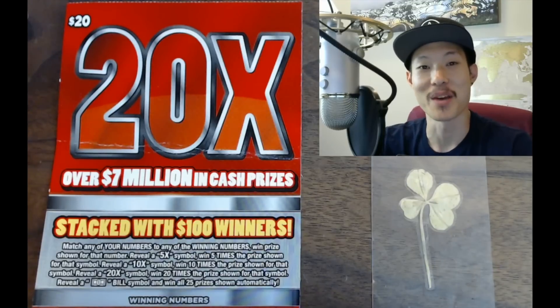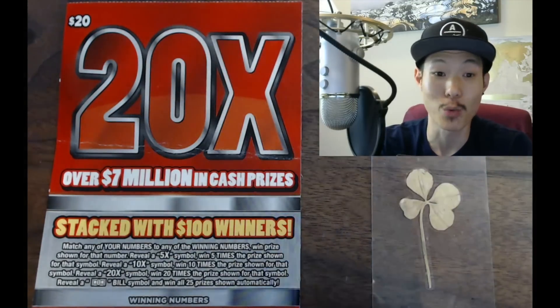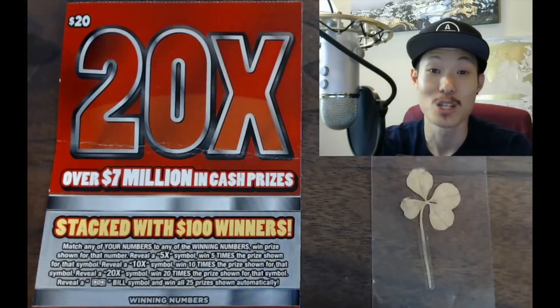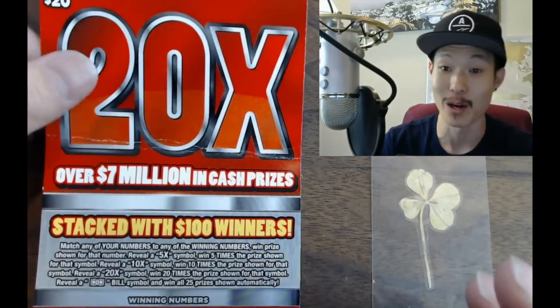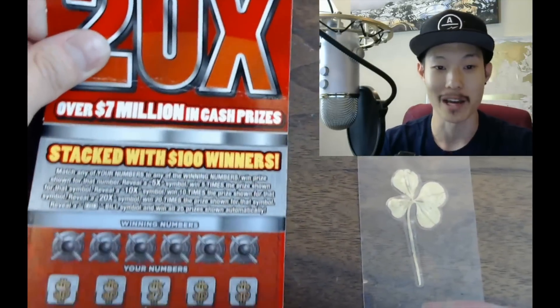What's up everybody, how are you doing today? My name is Kev and today we're gonna play a single $20 '20 Times' scratcher. This one looks good — it's an Idaho Lottery scratcher from Ryan.